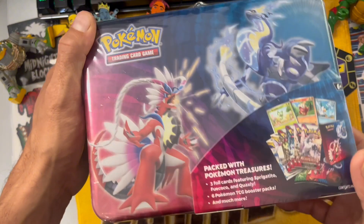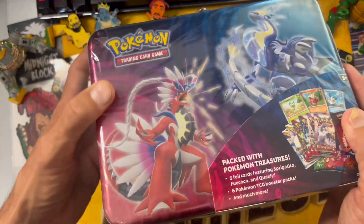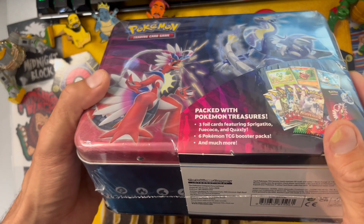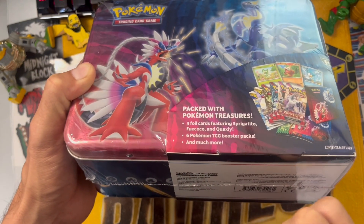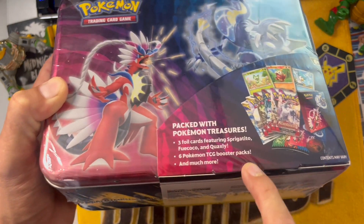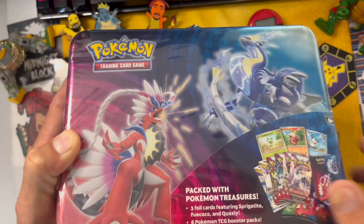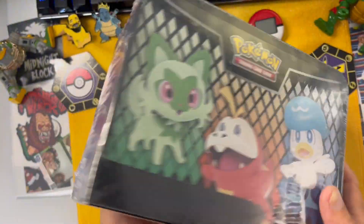So it's one of these seasonal lunchbox things - are there actual god packs in there? We're about to find out. This has got three foil cards in there with the seasonal guys: Sprigatito, Fuecoco, Quaxly, and six Pokemon trading card game booster packs, baby, and much more. So let's get right into this and actually see what's in this thing.